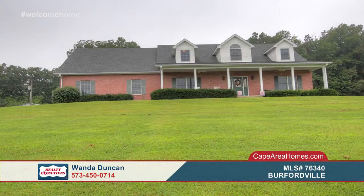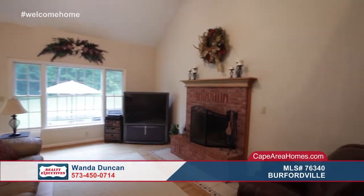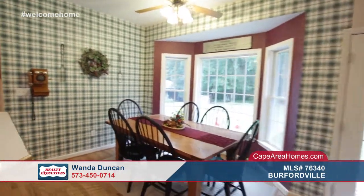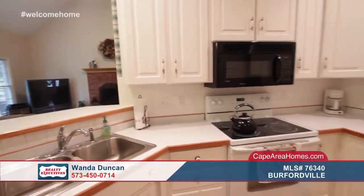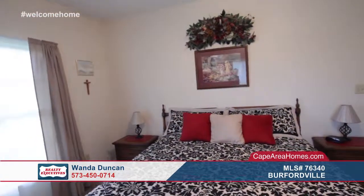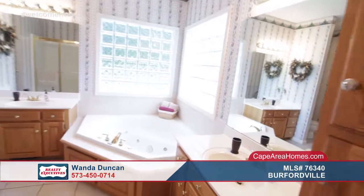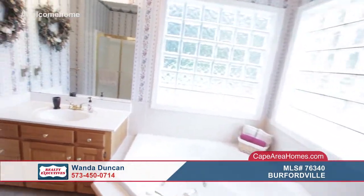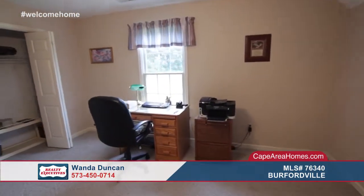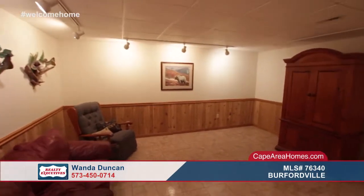Enjoy country living at its finest in this all-brick four-bedroom, three-and-a-half-bath home that sits on almost 16 acres. The amenity-loaded home showcases features such as a wood-burning fireplace and vaulted ceilings in the living area, gorgeous hardwood floors, and a main-level master with a jacuzzi tub. The kitchen offers custom built-in cabinets and a bay window for backyard views. There is also a large stocked pond and a place for an above-ground pool. All of this is in the Jackson R2 school district. Come and see it with Wanda Duncan.